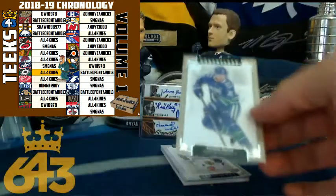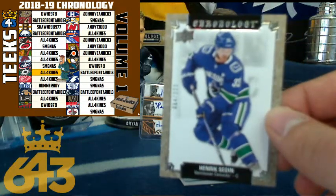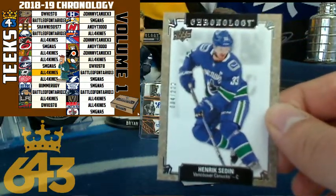First hit — Henrik Sedin, numbered out of 222 for the Vancouver Canucks. That is six points for Tim, Battle of Ontario.